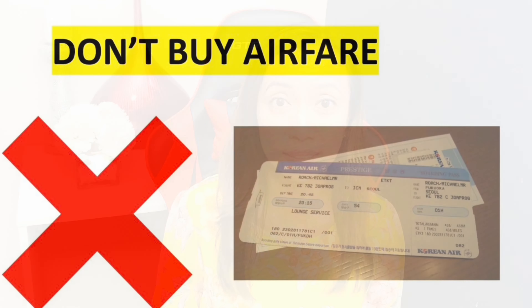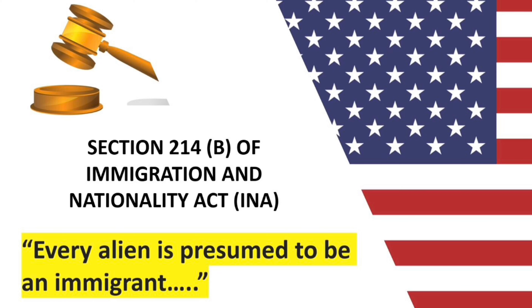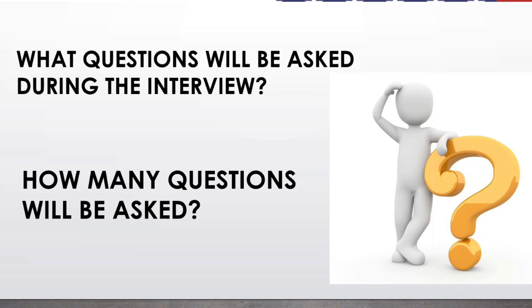First, a few reminders when applying for a tourist visa: do not make final travel plans or buy tickets until you have a visa. When you apply for a B1/B2 visa, you must demonstrate to a consular officer that you qualify for a US visa in accordance with the US Immigration and Nationality Act. You must overcome this legal presumption by showing that the purpose of your trip is for a temporary visit such as pleasure, business, or medical treatment.